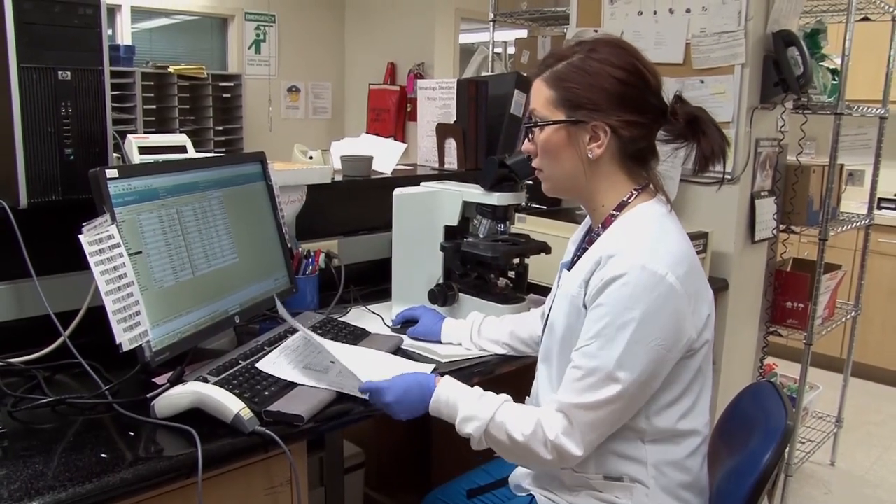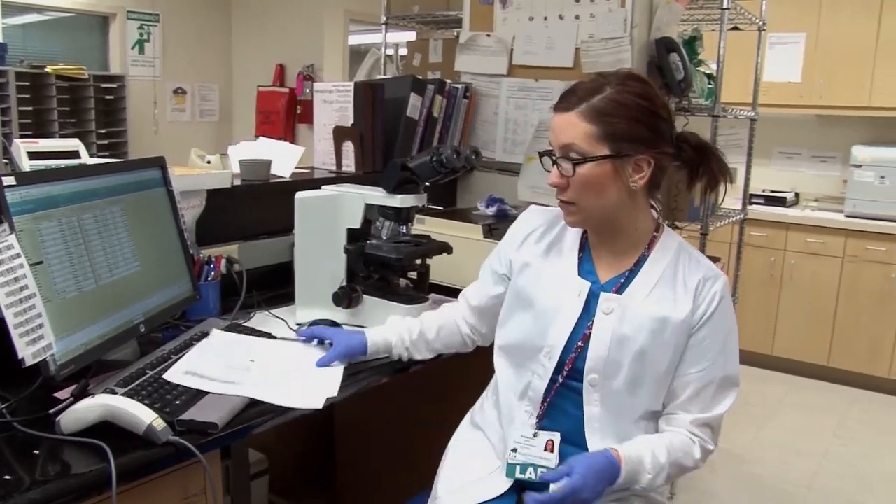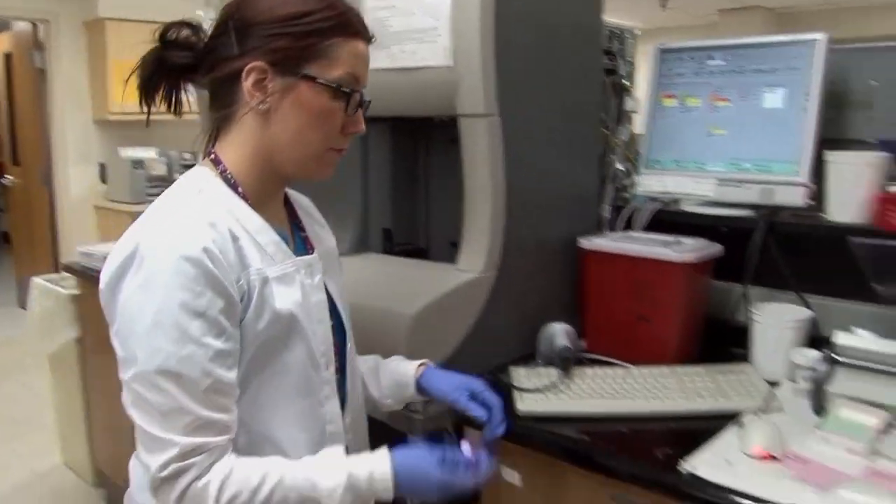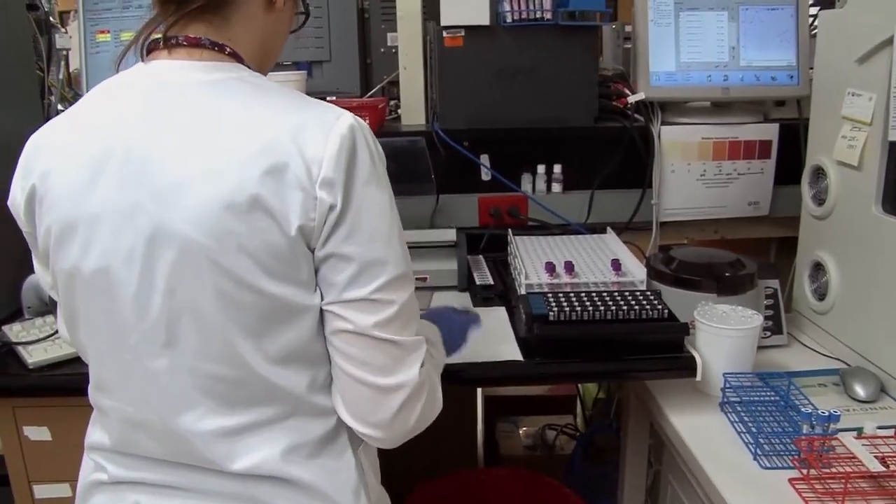The thing I love most about my job is that no two days are ever the same. There's always different problems to be solved — sometimes it's different problems with the instruments, sometimes it's problems with patients. It's very exciting and I don't want to be doing the same thing every single day. I love my job.